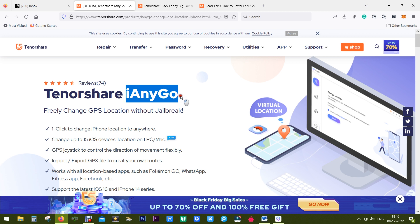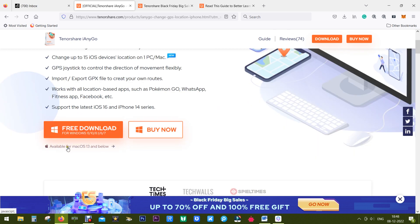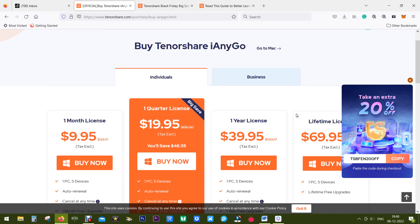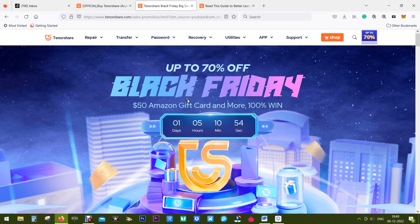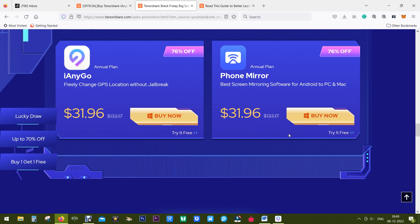If you think Tenorshare iAnyGo is the software you need, check the description for the download link — you can try it free of cost. It's available for both Windows and Mac. Pricing starts from just $10 per month, but I suggest going for the lifetime license for peace of mind. Black Friday sale is still going on — check the description for the discount and prize giveaway links as well.